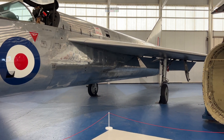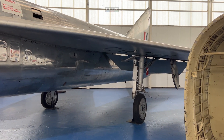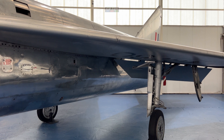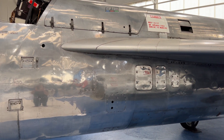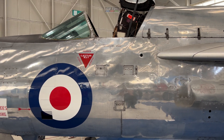The very first one, which was a P1A, they did a Lightning F1 - they built 19 of those. They also built an F2; 44 of these aircraft were actually manufactured. They even made training aircraft, which was a T4, a double-seated version for training.